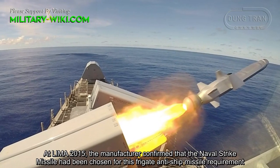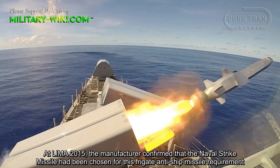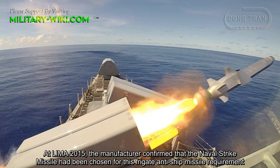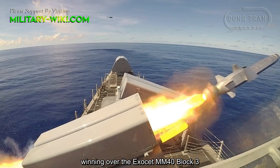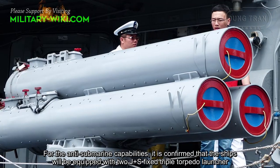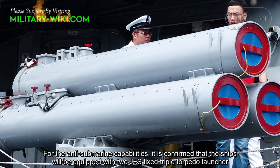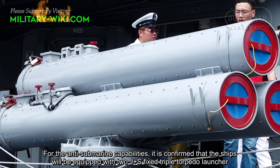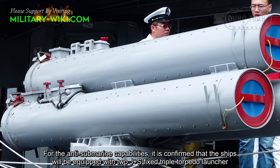At LIMA 2015, the manufacturer confirmed that the Naval Strike Missile had been chosen for this frigate's anti-ship missile requirement, winning over the Exocet MM40 Block III. For anti-submarine capabilities, it is confirmed that the ships will be equipped with two fixed triple torpedo launchers.